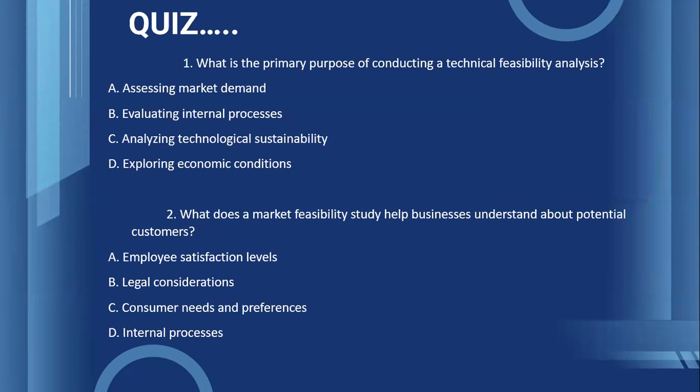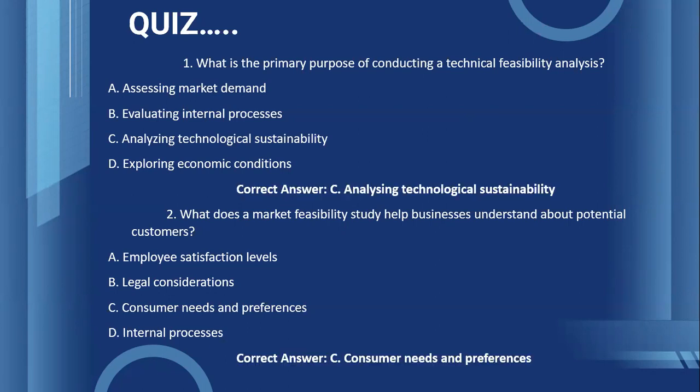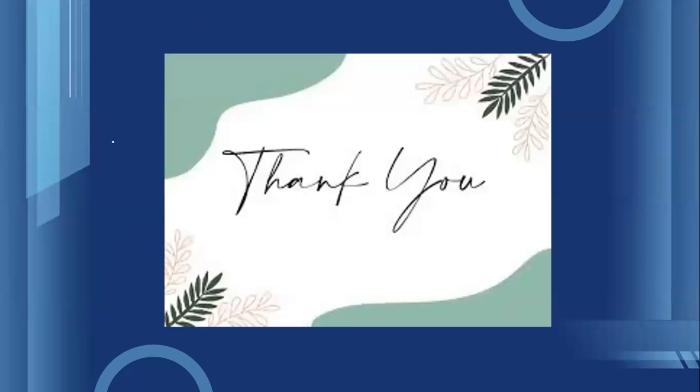Let's now take up a small quiz. Hope you have understood the different types of feasibility study to be undertaken by the entrepreneurs before practically starting their venture. We will see the feasibility study in detail in another video. Until then, happy learning. Thank you.